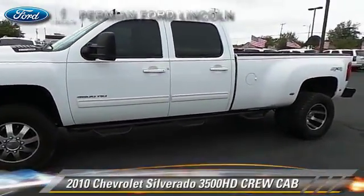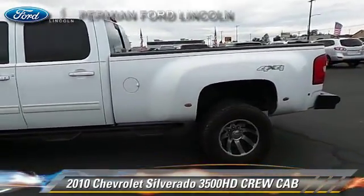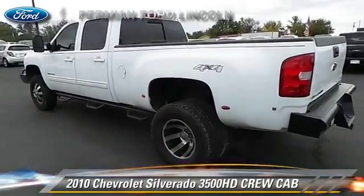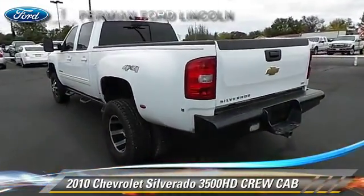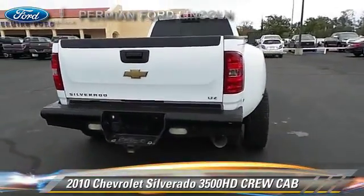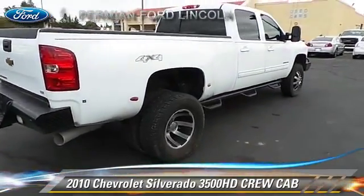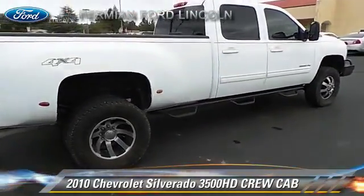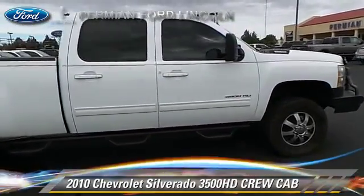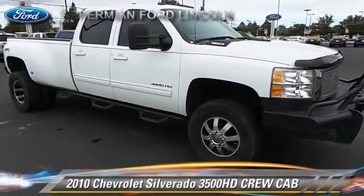This is a crew cab pickup truck with an automatic transmission. This pickup truck is well equipped. This Chevrolet features powered door locks, a sunroof, and tilt wheel. Safety features include fog lights, dual front airbags, and OnStar. Comfort and convenience features include memory seats, leather seats, and heated seats. Give us a call to schedule your test drive today.